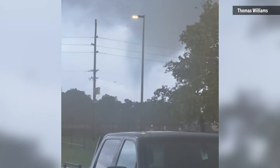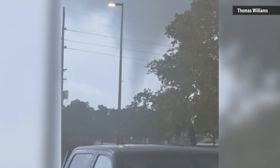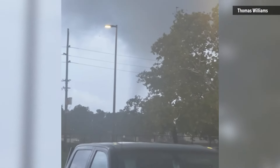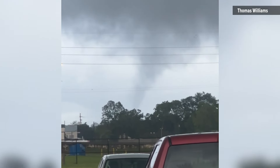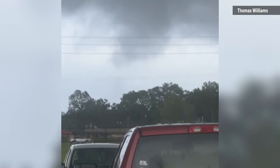Check out this scary scene tonight in Belmont. Folks near I-10 and MLK caught this small tornado on video. This is part of one of the feeder bands from barrel that came ashore. Thomas Williams sharing this video with us — he took it around 7:30 tonight.